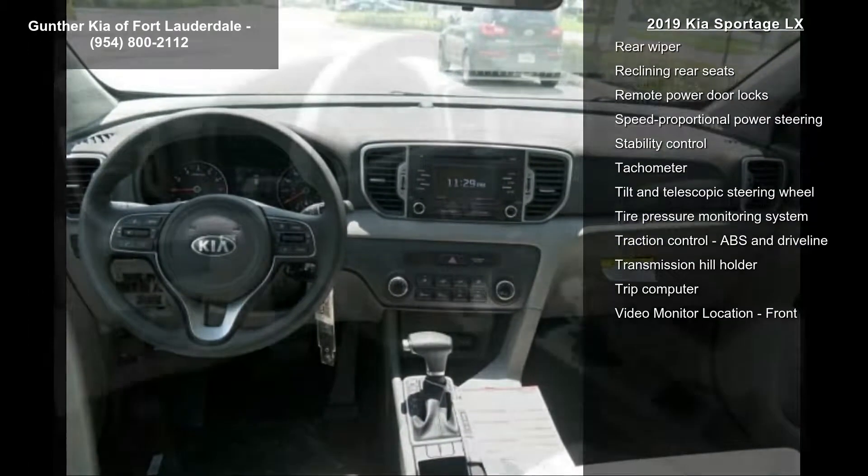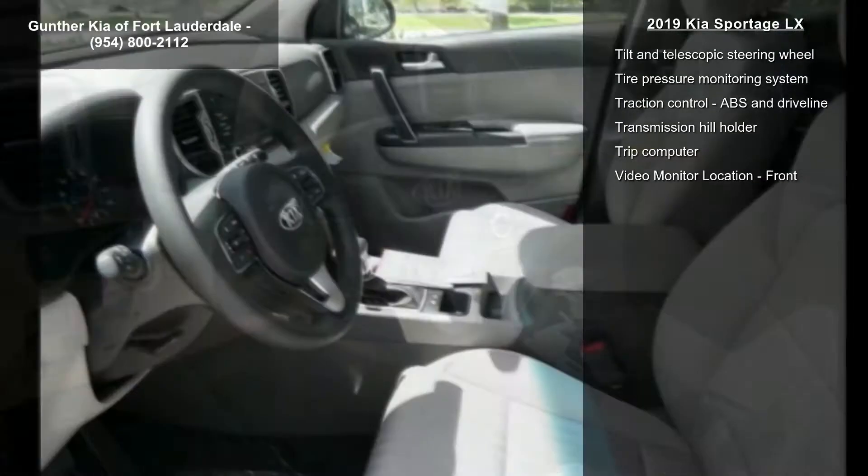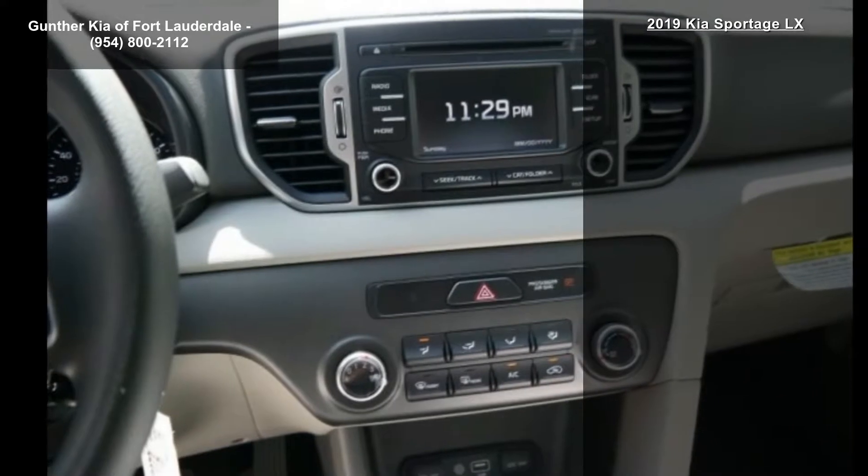4 doors, 4-wheel ABS brakes, audio controls on steering wheel, automatic transmission, Bluetooth, center console full with covered storage and clock, in-dash.